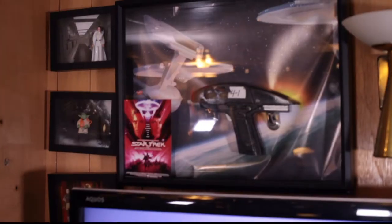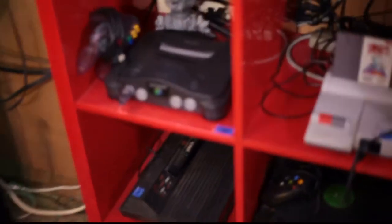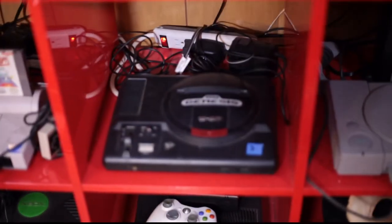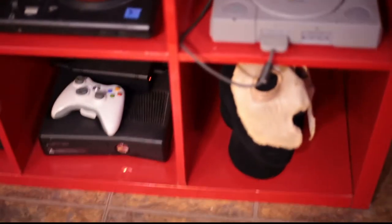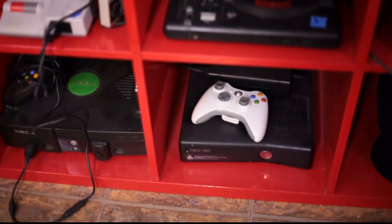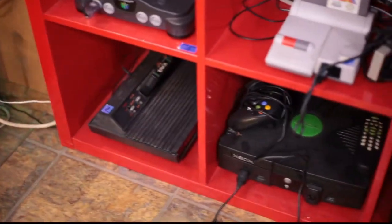Everyone knows I'm an avid retro gamer, and of course we have even more movie props, so let's check it out. Starting over here: original Star Trek 5 Phaser, some action figures, the TV. Down here, Nintendo 64. That is a top-loading Nintendo, Sega Genesis, PlayStation. Another Neimoidian mask — I have a whole bunch of those. Xbox 360, Xbox, Atari 2600.